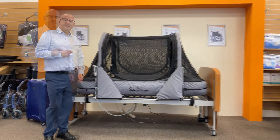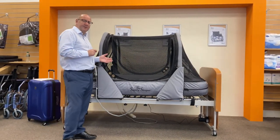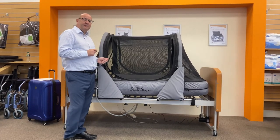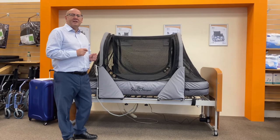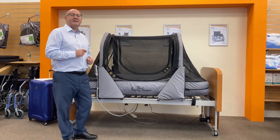Hi, Robert here from Murrays. Let me show you the safety sleeper. The safety sleeper is the most versatile and effective safe space for children that wander at night and don't have a sense of danger.